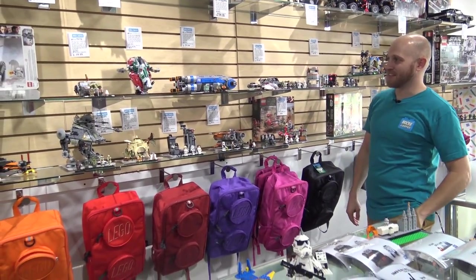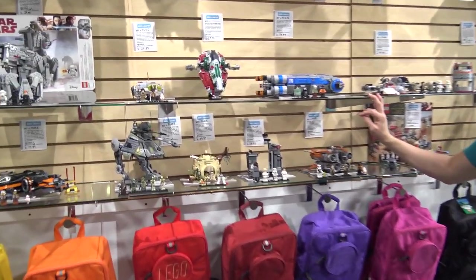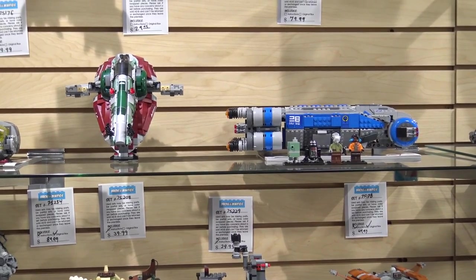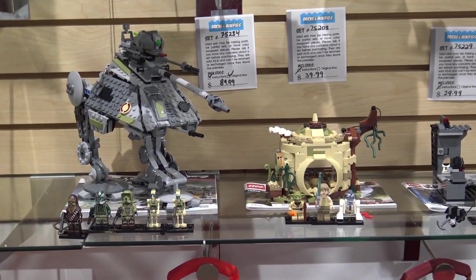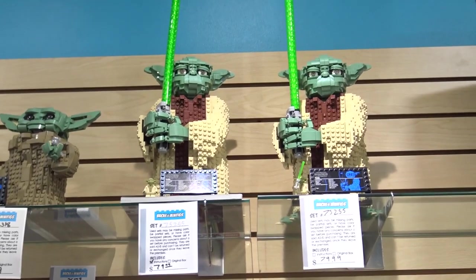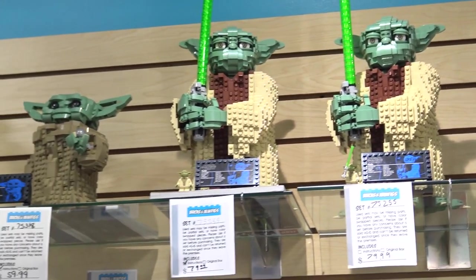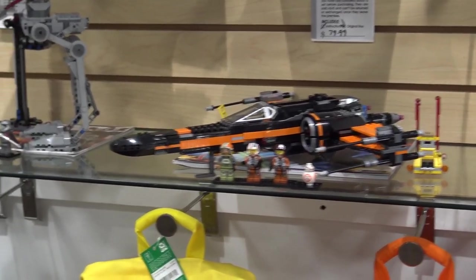Star Wars is probably one of the most popular themes. We get a lot of folks who build up their Star Wars collection, and then something even cooler comes out and their significant other says you can't buy that until you get rid of something else. We provide that second life to Lego — you can bring it in, sell it, get money toward the thing you want, and it becomes available for someone else. You can cycle through every new X-Wing that comes out and trade in the old one.